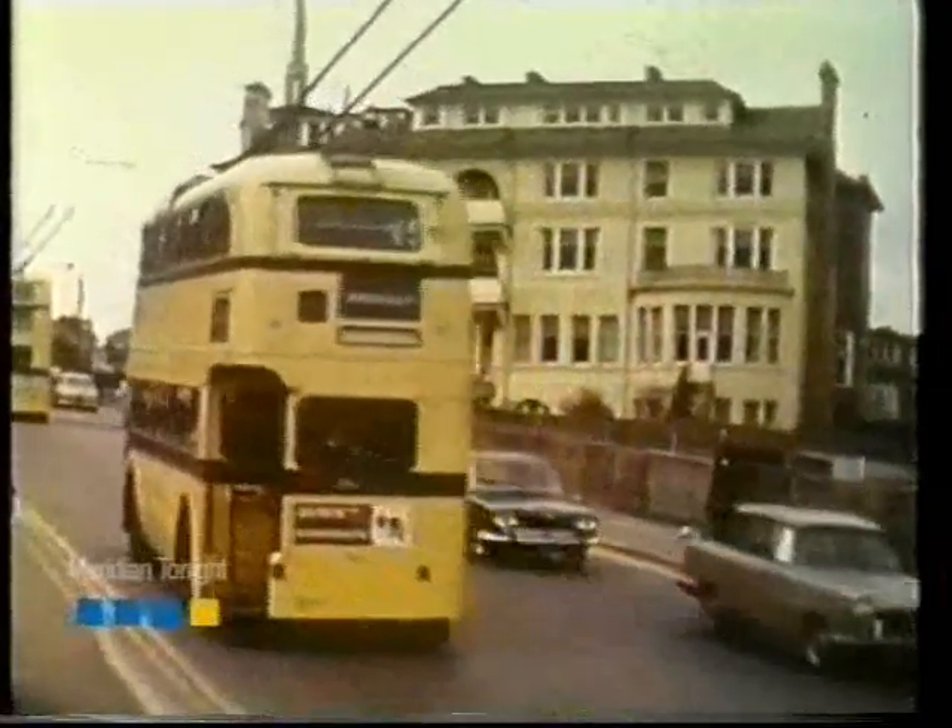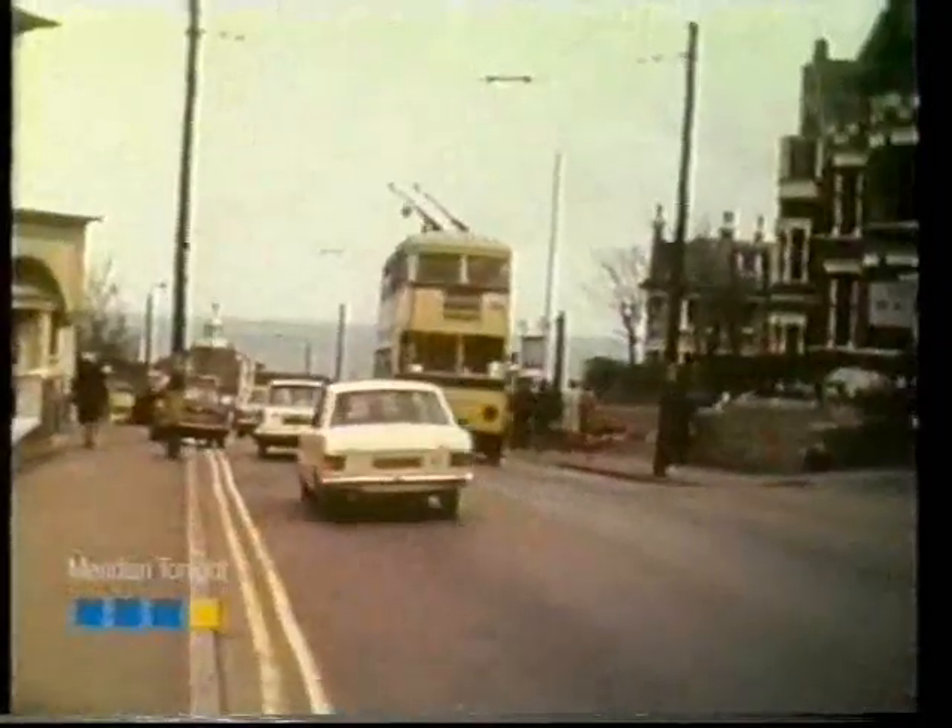Well, they were quiet, they were free from fumes, and the public liked them. And Bournemouth was one of the last six undertakings in Britain to be operating trolleybuses.